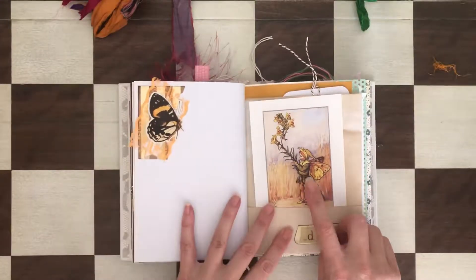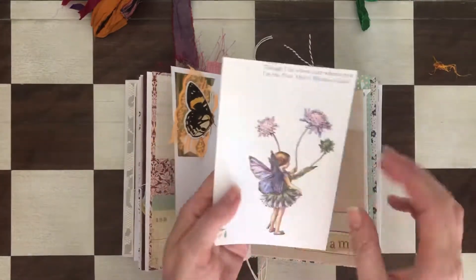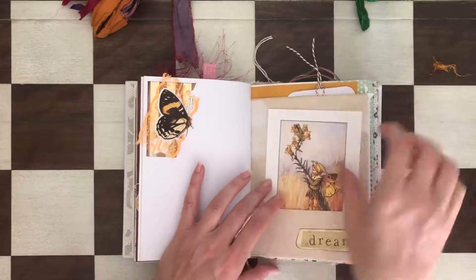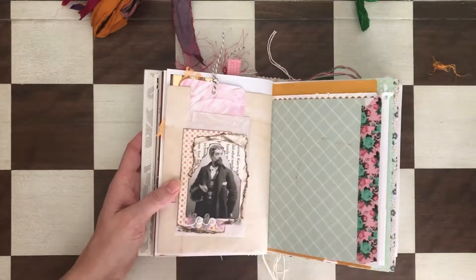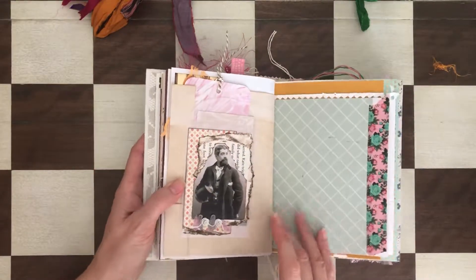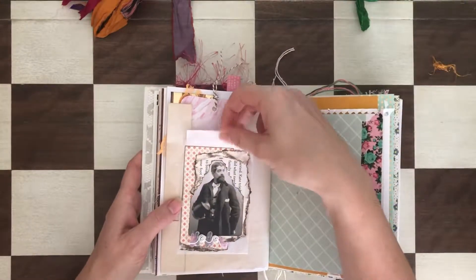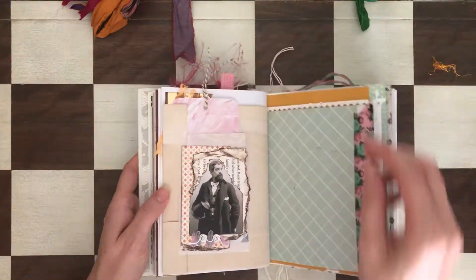There are a lot of collages in this book. There's a fairy to match the color, and another fairy on the other side. It says 'Dream.' There's another Tim Holtz person here with some embellishments and lace.